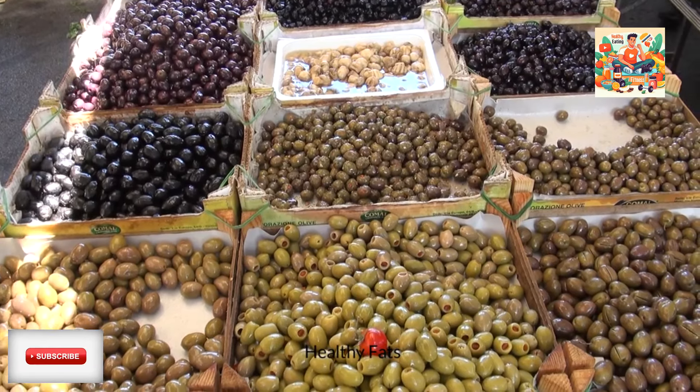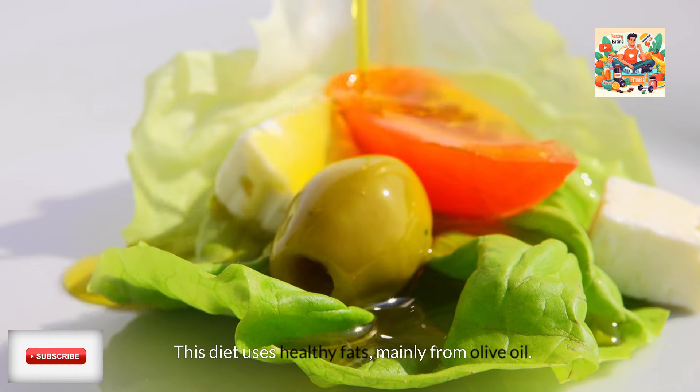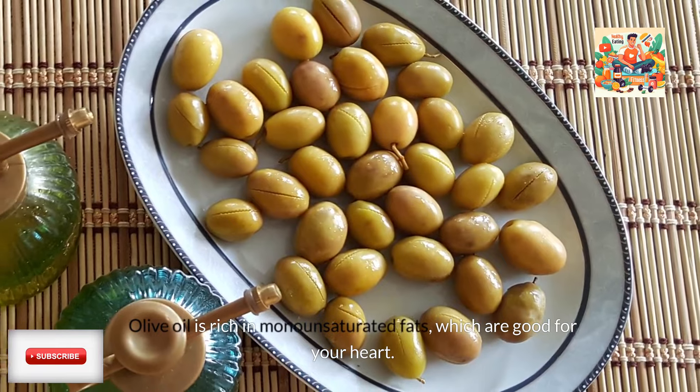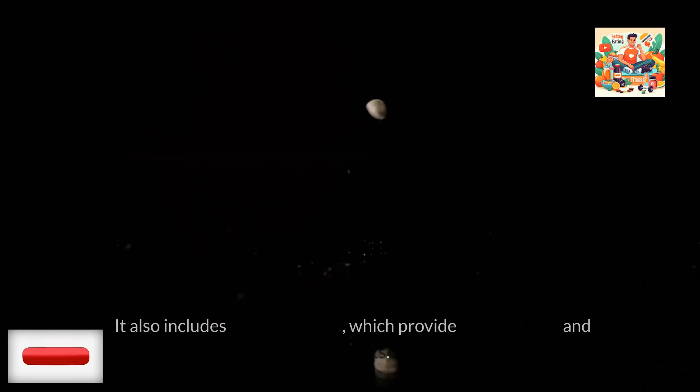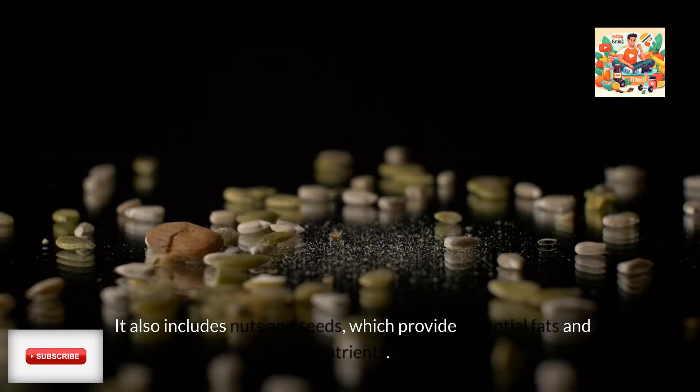Healthy fats. This diet uses healthy fats, mainly from olive oil. Olive oil is rich in monounsaturated fats, which are good for your heart. It also includes nuts and seeds, which provide essential fats and nutrients.